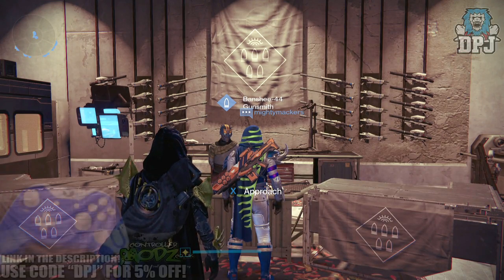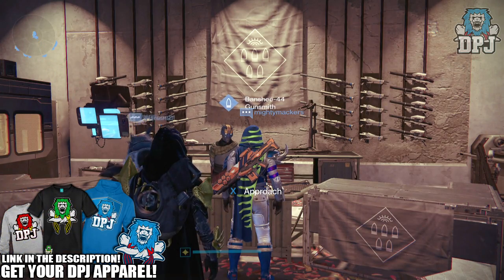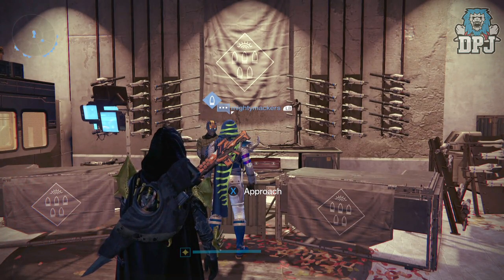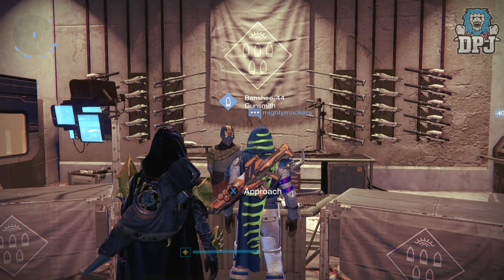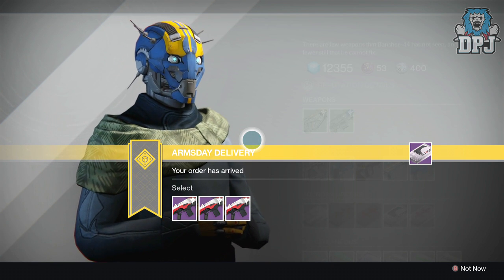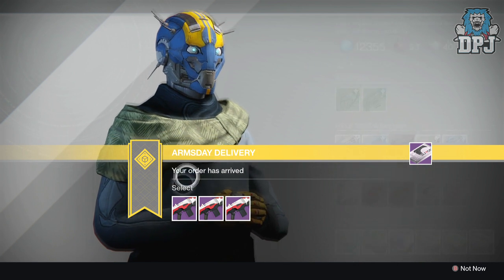What's going on guys, it's your boy DPJ here today with another Destiny video. Today is the 11th of the 11th 2015, and it's Arms Day - Banshee the Tower gunsmith brings out weapons from the packages we picked up last week. In this video I'm going to give you guys my recommendations of what you should pick up. I only look at these weapons for PvP, so when I'm looking at these I'm looking at them with a sense of using them in PvP.